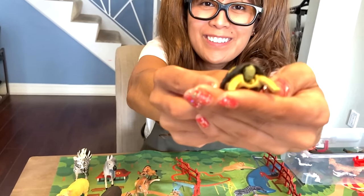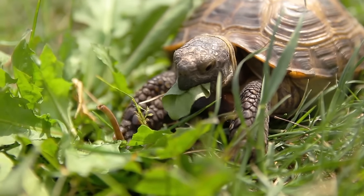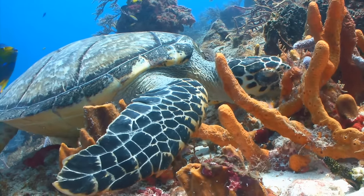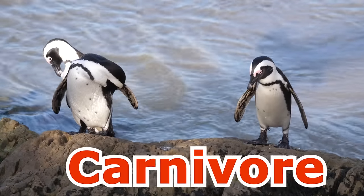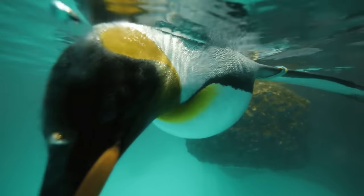Turtle. Omnivore. Turtles like eating plants and food of various kinds, like fish, snails, worms, and insects. Cute penguins! Carnivore. They feed on fish, squid, crabs, krill, and other seafood they catch while swimming.